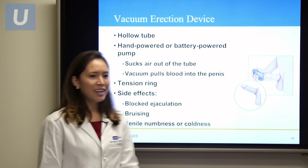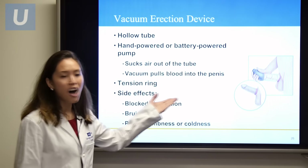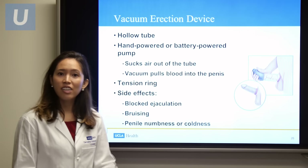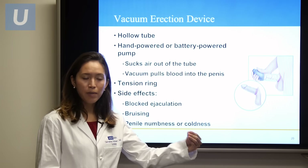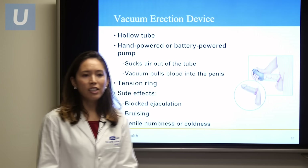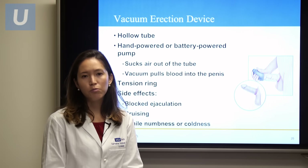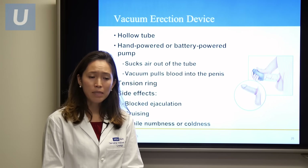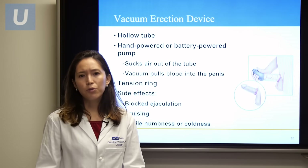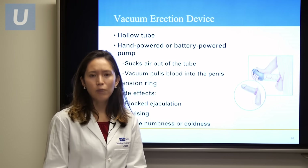The vacuum erection device is a hollow tube placed over the penis. It can be hand-powered or battery-powered, and it sucks air out of the tube so that the vacuum pulls blood to fill the corporal bodies of the penis. The erection is then held in place using a tension ring, and after sexual performance, the tension ring is removed. Generally, you can leave the ring in place for about 20 to 30 minutes; otherwise, side effects include penile numbness or coldness, bruising, or blocked ejaculation. It's important to wait at least an hour before using the vacuum erection device again.